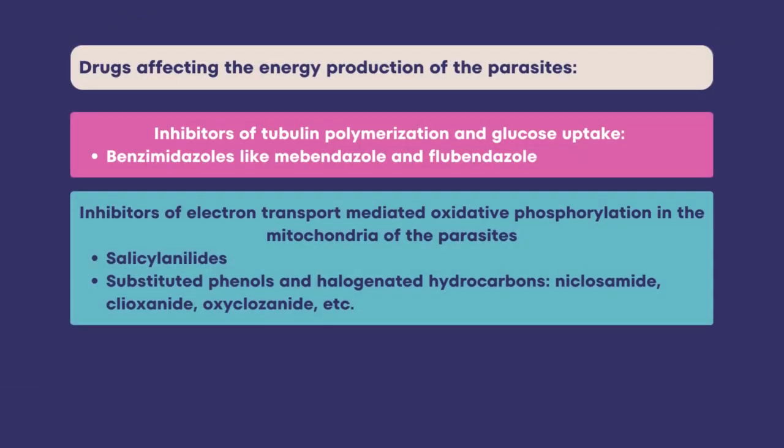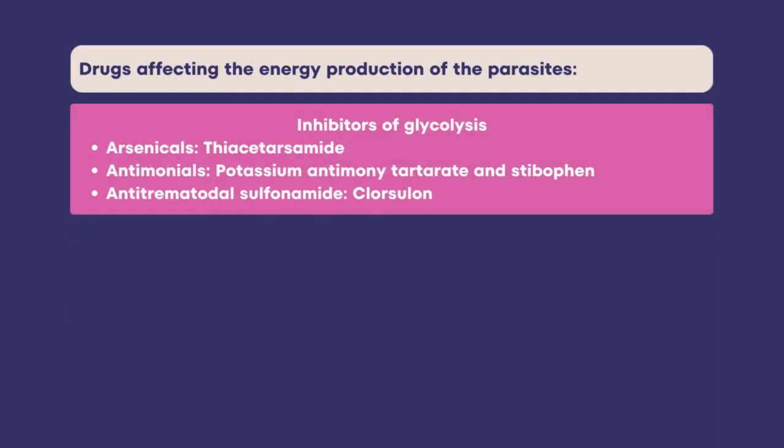Next are inhibitors of tubulin polymerization and glucose uptake. These drugs bind to free beta-tubulin, inhibiting its polymerization and thus interfering with microtubule-dependent glucose uptake. In the absence of glucose, there is depletion of the worm's glycogen reserve, making it unable to produce ATP necessary for its survival. Next are inhibitors of electron transport-mediated oxidative phosphorylation in the mitochondria. These drugs interfere with electron transport in the mitochondria, inhibiting oxidative phosphorylation and generation of ATP. The fumarate is converted to succinate but ATP is not produced. These drugs are mainly effective against flukes and tapeworms. Next are inhibitors of glycolysis.